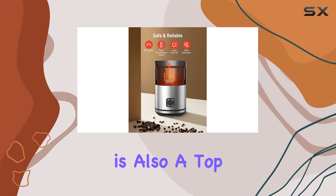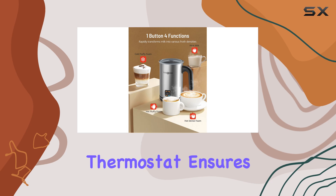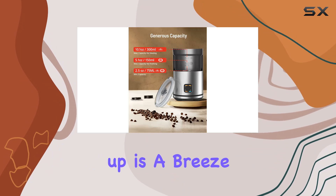Safety is also a top priority with this device. The built-in advanced Strix thermostat ensures automatic shutoff in case of boiling dry, giving you peace of mind every time you use it.